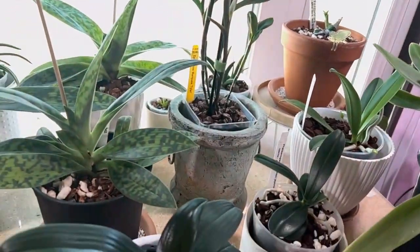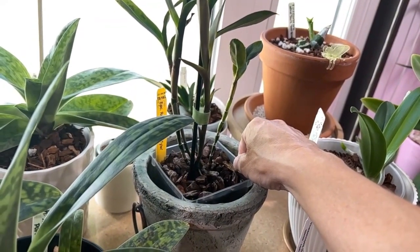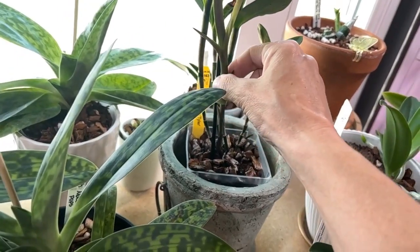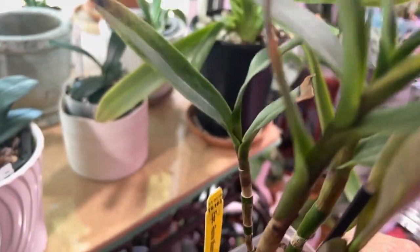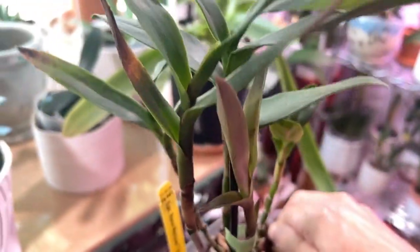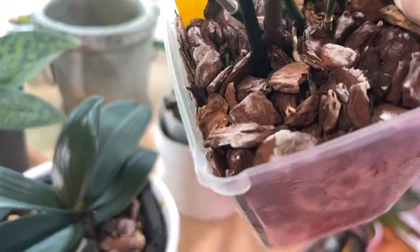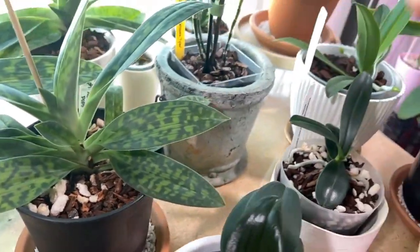And then the Epicattleya Renee Marquis Taylor — this new growth right here is doing nicely. Something I've been keeping an eye on is she has a little sheath, so she might be getting ready to bloom. Maybe not on that sheath — that might be a practice run. Perhaps the next growth she puts out will bloom, but she does not have another growth at the moment.